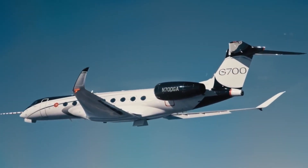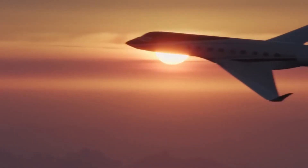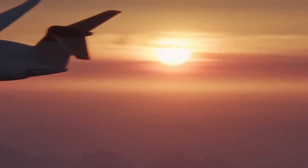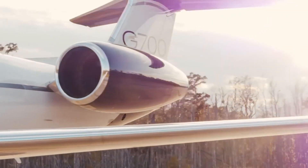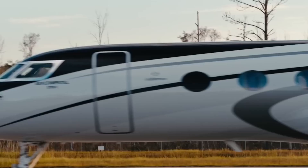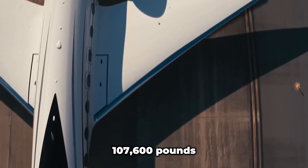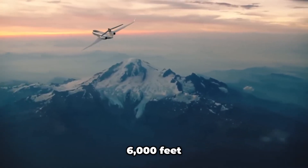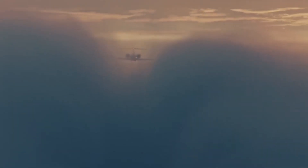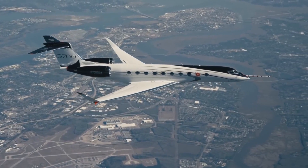Now let's talk design and performance, where the G700 truly shines. This ultra-long-range business jet boasts a sleek, aerodynamic fuselage that's 113 feet long with a wingspan of 103 feet. Its all-new wing design featuring advanced winglets reduces drag and enhances fuel efficiency. Weighing in at a maximum take-off weight of 107,600 pounds, the G700 can take off from runways as short as 6,000 feet at sea level under standard conditions — remarkable for a jet of this size, allowing access to shorter runways that competitors might struggle with.